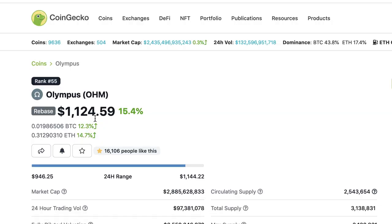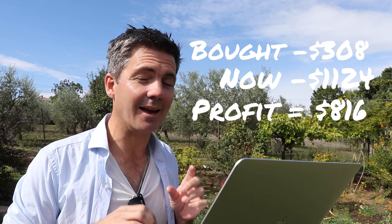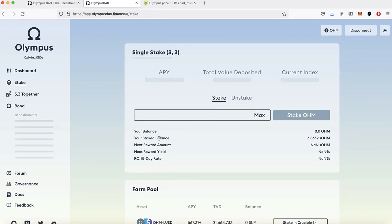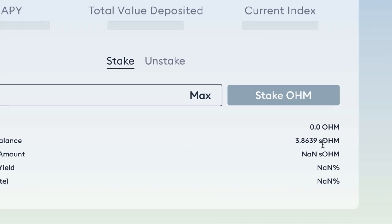So I bought it for $308 and it's now worth $1,124 — you'd think I've made a profit of $700 or $800. But the thing with OHM is it also provides interest. If I go to Olympus DAO here, you can see my staked balance is 3.86 sOHM. When I originally staked, I put in one OHM.